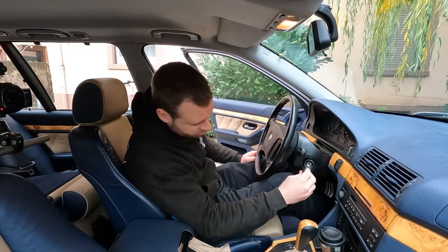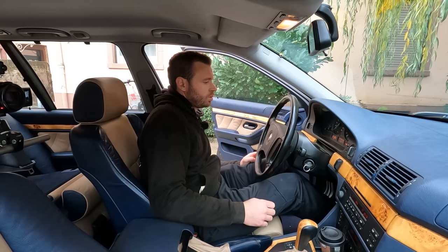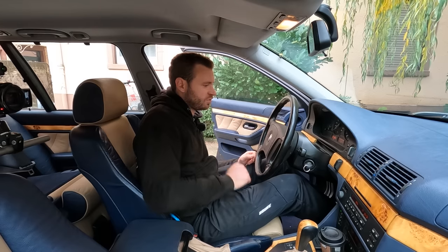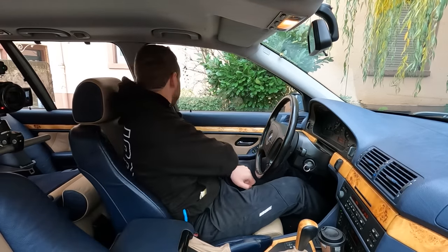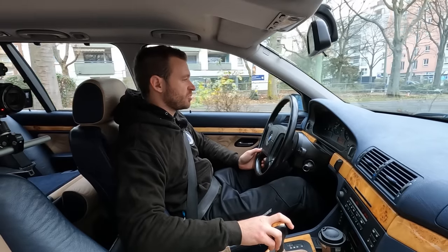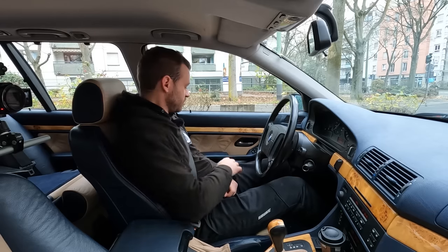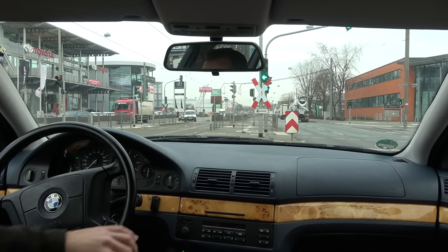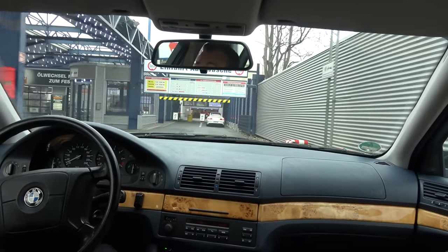Good morning — let's hear that cold start. It sounds like it's running on three or four cylinders, and then all of a sudden it just smooths out within seconds. That's an interesting one — that'll be fun to figure out. But this is now a serious competitor to the E46 for daily driving — it's much more comfortable, much quieter, much more stable at higher speeds.